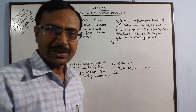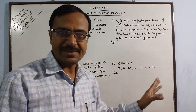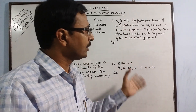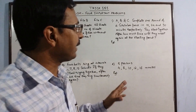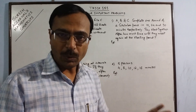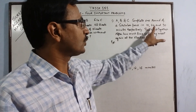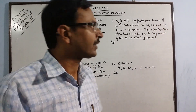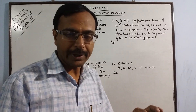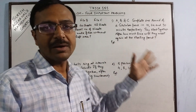The first problem: there are 3 persons A, B and C walking around a circular park. The time taken by each person to complete one round is given — 10 minutes, 24 minutes and 30 minutes respectively. If they start together from a common starting point, after how much time will they meet again at the starting point?